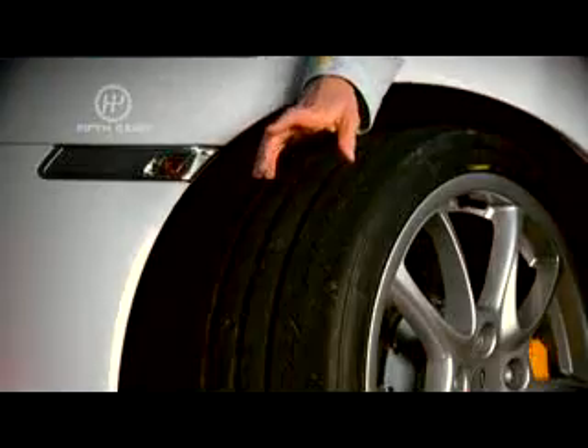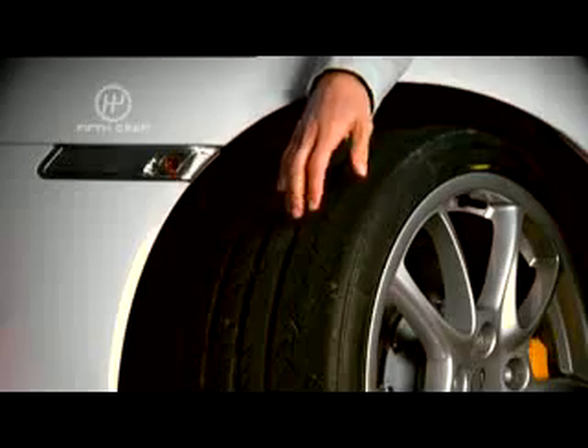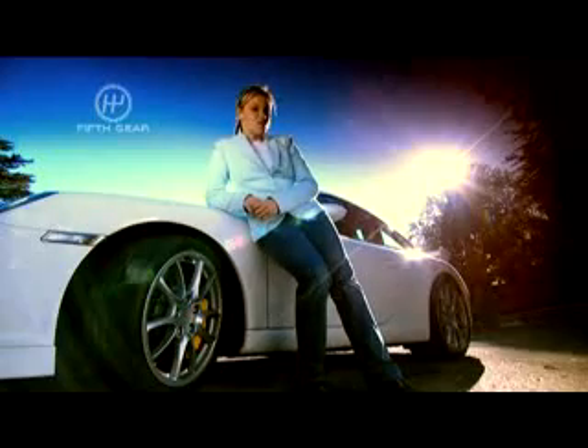Then we come to the tyres, specially designed with minimal tread so they act like grippy racing slicks in the dry. In the wet, there's a small disclaimer from Porsche that says they're more likely to aquaplane. Not nice.